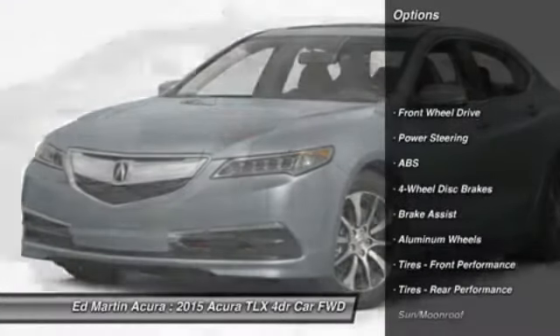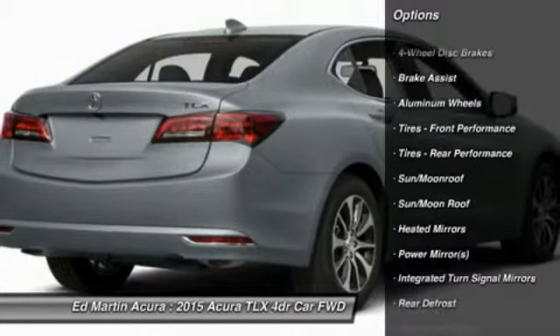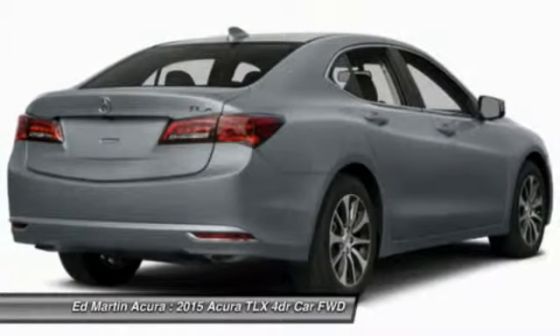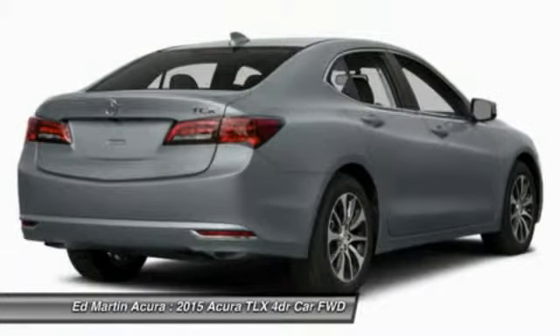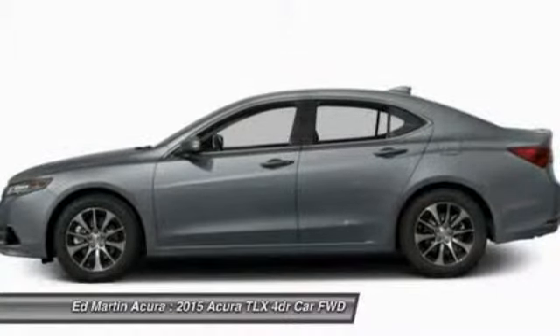Power passenger seat, steering wheel audio controls, anti-lock braking system, power steering, adjustable steering wheel, keyless entry, cruise control, auto-dimming rear view mirror, PPO, aluminum wheels, floor mats.